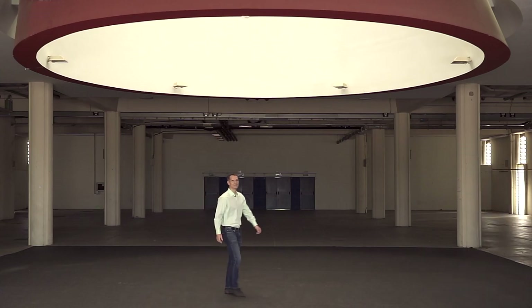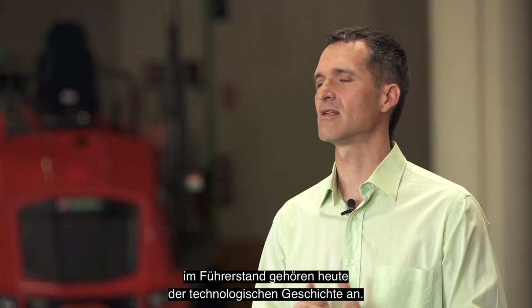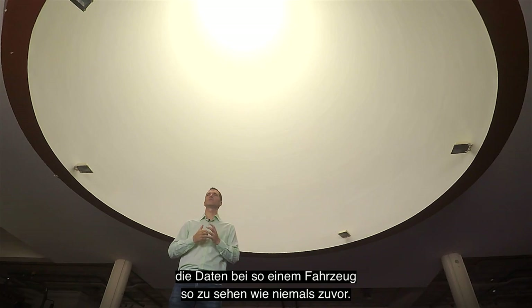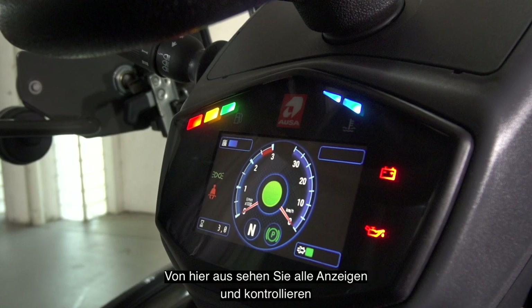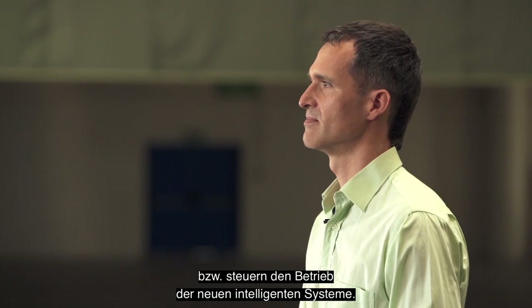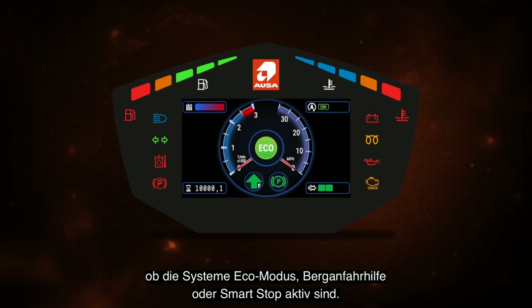Thank you Ramon. Today we'll be presenting major innovations in three sections. But first there is a new technological innovation featured in almost all our new models: the digital screen. The limited analog information in the driving position is now a technological experience. Now users are able to see all the data as never before on this type of vehicle. The screen has become the brain of the machine. Here you can view and control all the indicators and control the operation of the new smart systems. For example you can quickly see when Eco Mode, Hill Holder or Smart Stop systems are working.